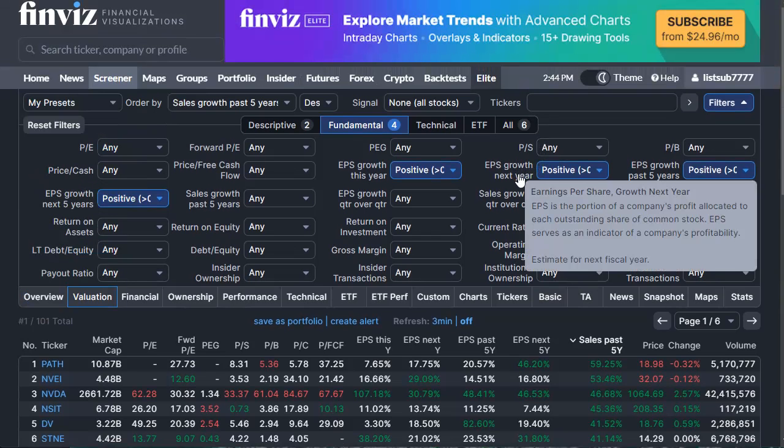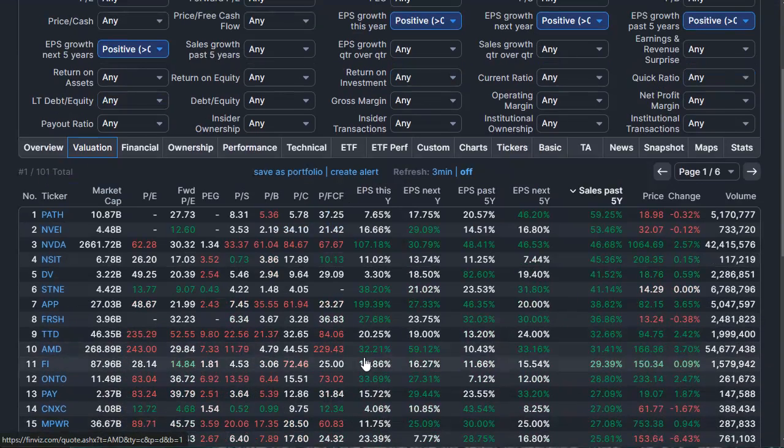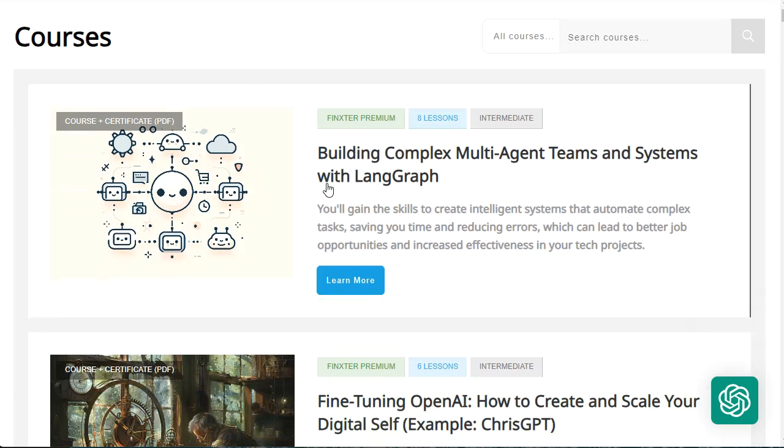That's generally how I find companies with good growth stories using Finviz. Personally, I've seen more than 40% compound annual growth rate in my portfolio over the last 10 years, and I've used Finviz a lot in searching for companies. If you like these kinds of tips, give a like and subscribe to the channel.